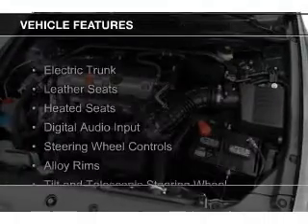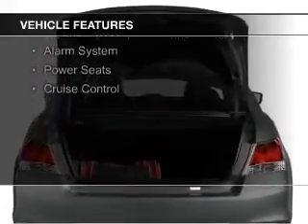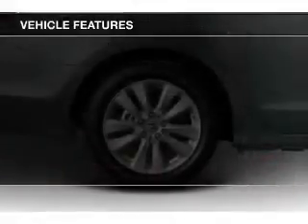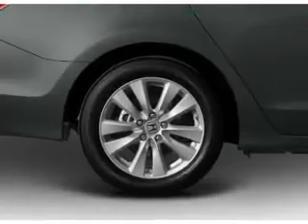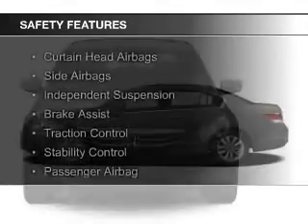The features include electric trunk, leather seats, heated seats, digital audio input, steering wheel controls, alloy rims, a tilt and telescopic steering wheel, an alarm system, power seats, and cruise control. Safety was made a priority with these features.